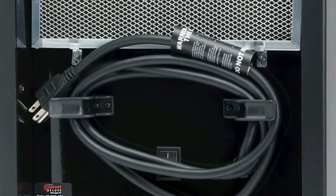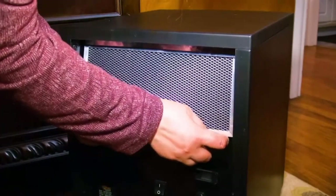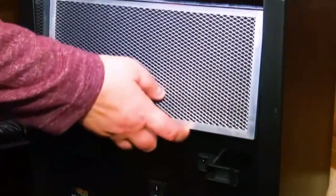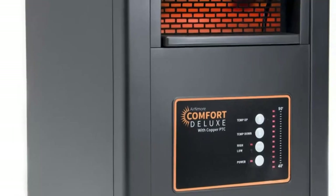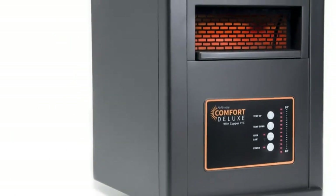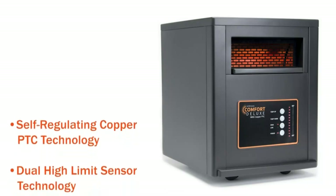It also has overheat protection, so the Aaron Moore turns off before there is any danger of overheating. The Easy Cord Wrap makes storage a breeze, and the washable pre-filter traps any dust or lint. Simply remove and rinse the filter with water as needed. Be sure it is completely dry before reattaching it to the heater. The Aaron Moore Comfort Deluxe: compact, powerful heating for rooms of any size.